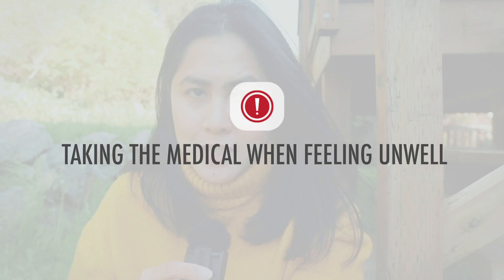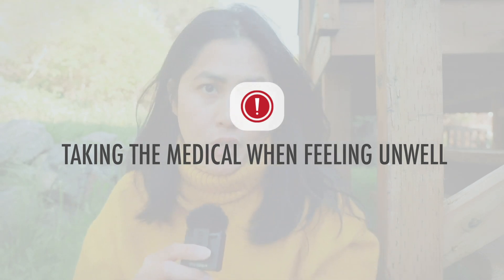Now let's talk about the common mistakes of students when taking their medical examination. The first one is going to the medical clinic despite having flu or cough. Some of our students went for their medical examination despite having flu and cough — and they ended up having to go back and do the sputum test. If you are requested to do the sputum test, you have to wait for three months, which will definitely cause a delay. So don't go to the medical clinic if you are not feeling well.